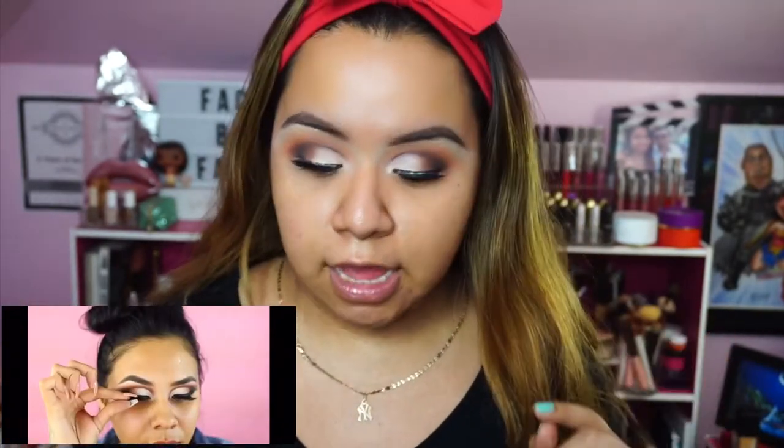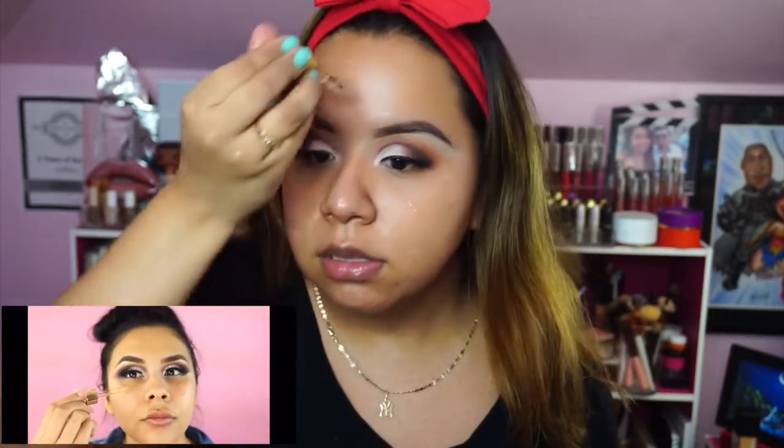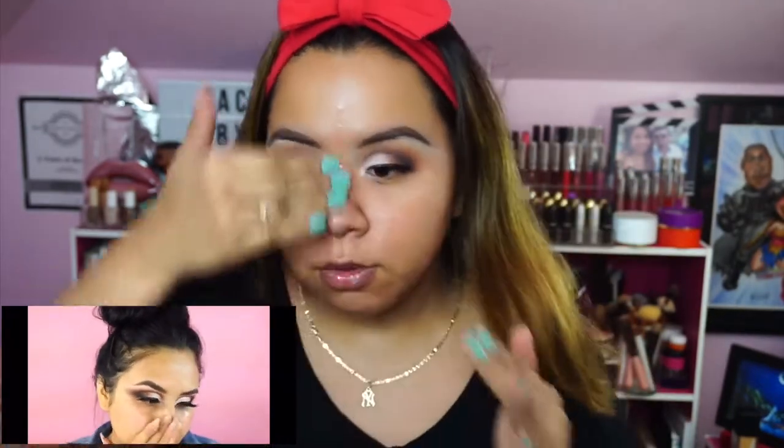I've gone ahead and applied these lashes — I'm using the House of Lashes Iconic because I don't have the ones that she's wearing, but they look really really pretty. She's starting with complexion now; she is using the Rose Gold Elixir from Farsali, so I'm going to go ahead and apply that. I honestly don't use these enough, probably because I've had them for so long. I also have really oily skin and she does have drier skin than I do, so I'm going to go ahead and apply the same amount.